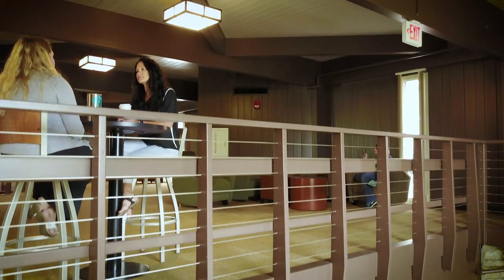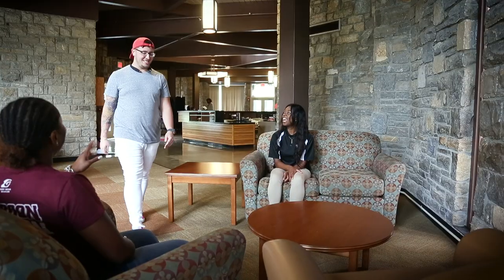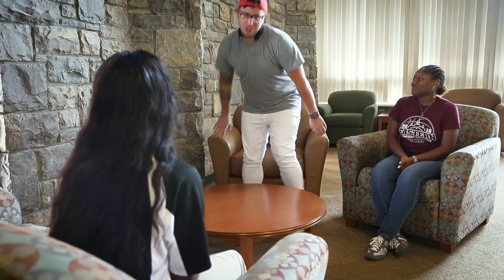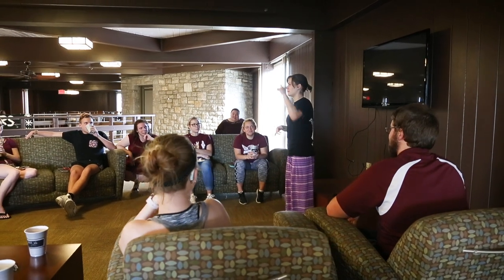The residence hall also features a large lobby area, study lounge, gaming area, and a quiet secluded loft, great for conversations with friends or studying.